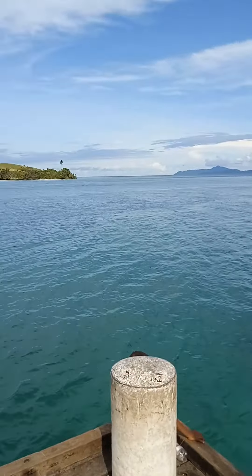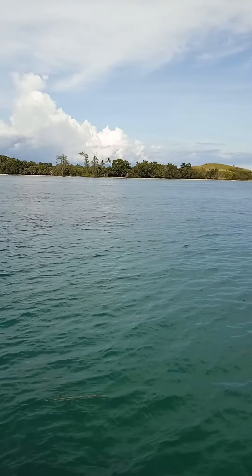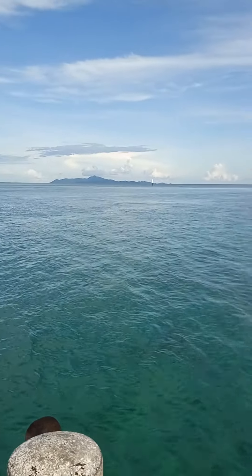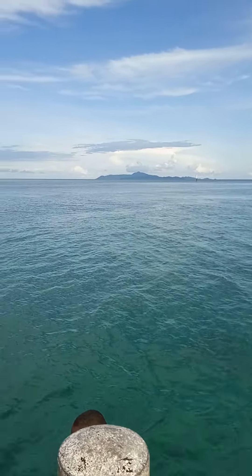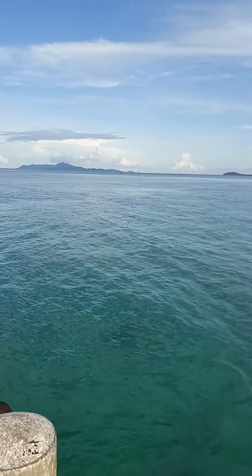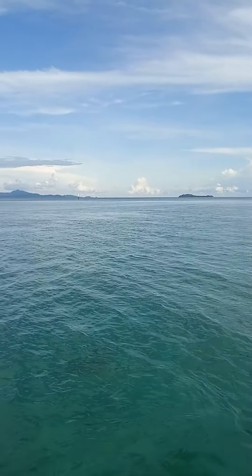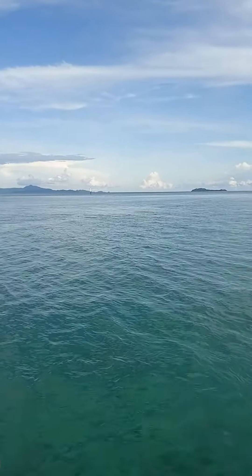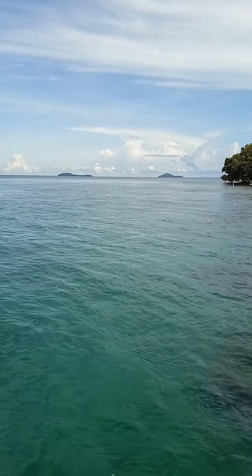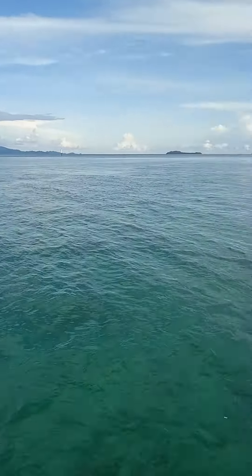It's a beautiful sight. There is a small island that you can use to swim, snorkel, and dive, or we can go island hopping to the smaller islands out there. There are two or three smaller islands parallel out there — great for island hopping on the eastern tip of Papua New Guinea, East Cape.